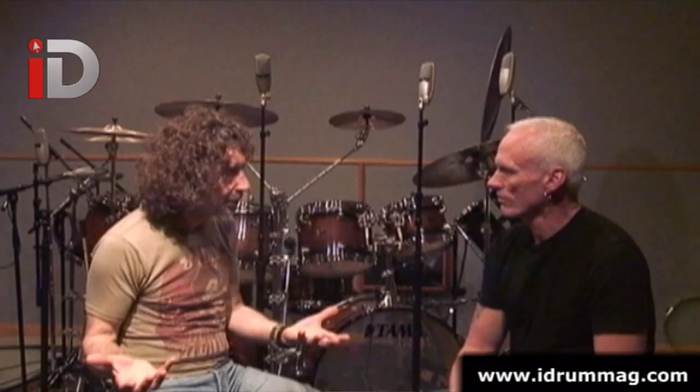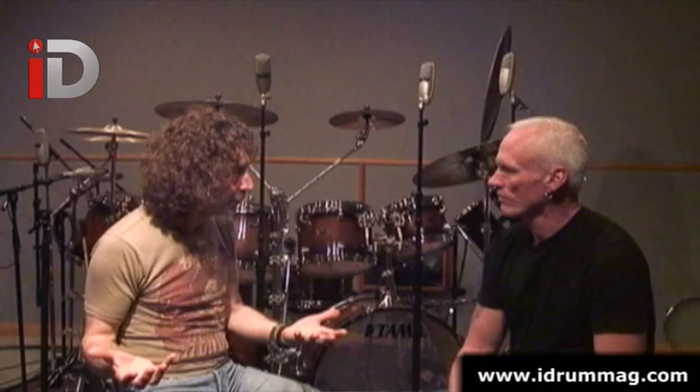Greetings people and welcome to Issue 21 of iDrum Magazine. Inside you'll find an in-depth interview with none other than Mr Simon Phillips. We finally managed to track him down and he's been telling us all about everything that he's been up to recently.